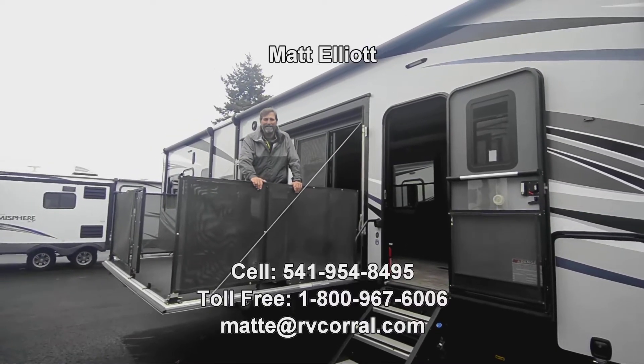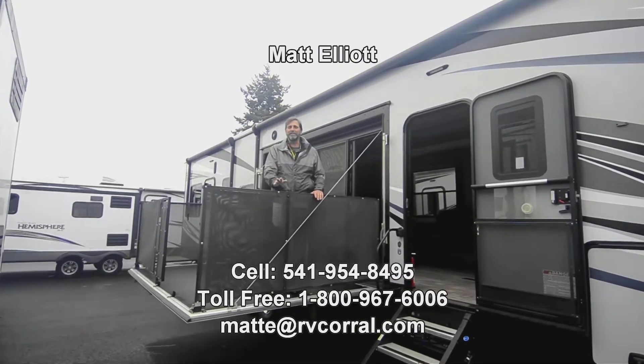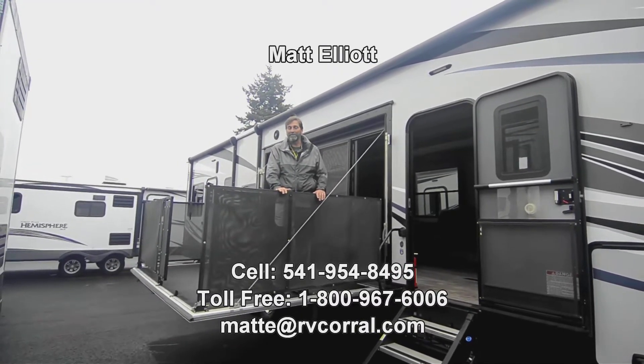Hi everybody, my name is Matt Elliott and I'm here in Eugene, Oregon at the RV Corral to show you one of the nicest used toy haulers you're ever going to run across.